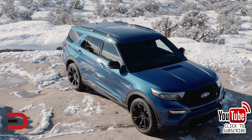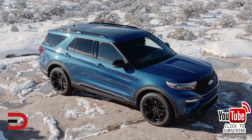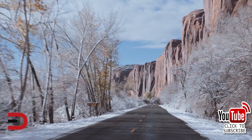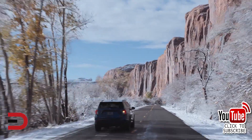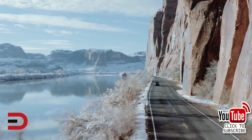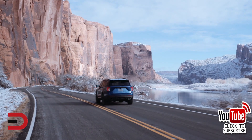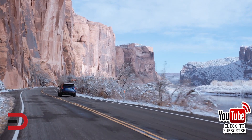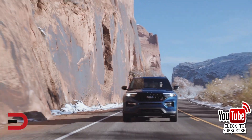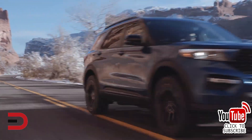On the powertrain side, the Explorer comes standard with a 2.3-liter EcoBoost four-cylinder engine that produces 300 horsepower and 310 pound-feet of torque. The Platinum trim comes with a 3.0-liter EcoBoost V6 that delivers 365 horsepower and 380 pound-feet of torque. A 10-speed automatic transmission is standard on all models. Rear-wheel drive is standard on all but Platinum models, where only four-wheel drive is available. All other trims are available with four-wheel drive. Start-stop technology is standard for both powertrain choices.